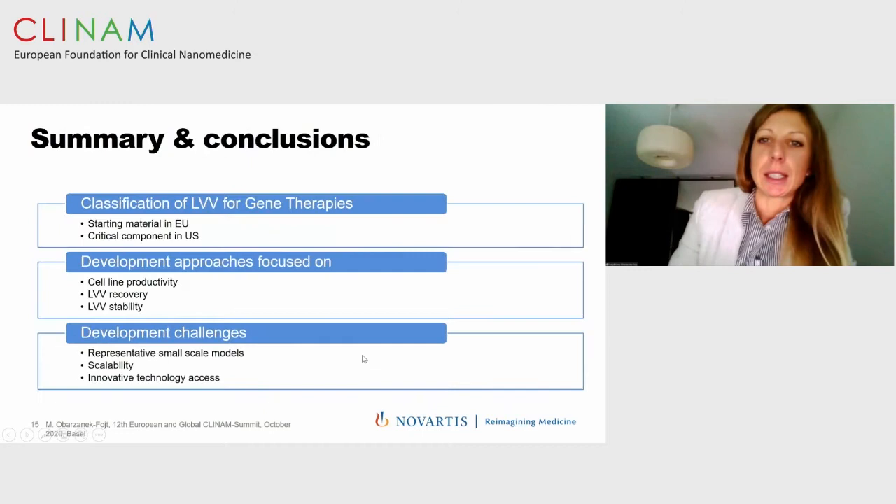In summary, I have shown that there is a slightly different classification of lentiviral vectors in gene therapies between the EU and the US. However, in both cases the regulations are clear: we must produce lentiviral vectors under controlled GMP conditions. I have shown different development approaches for lentiviral vectors, including increased cell line productivity, lentiviral vector recovery, and increased lentiviral vector stability.